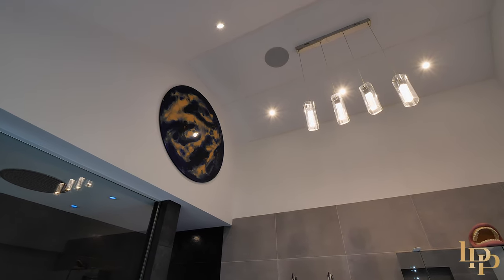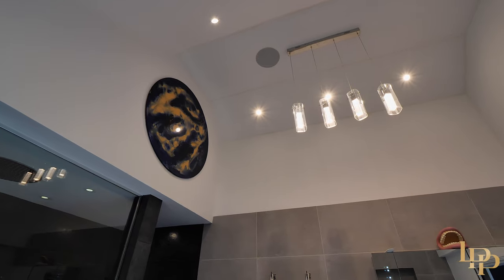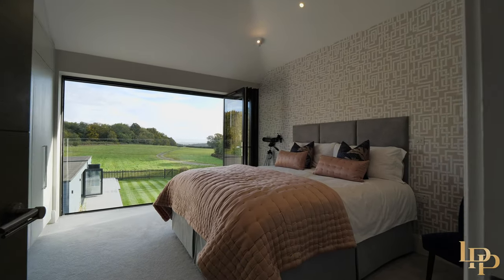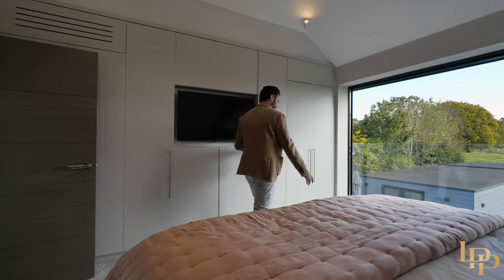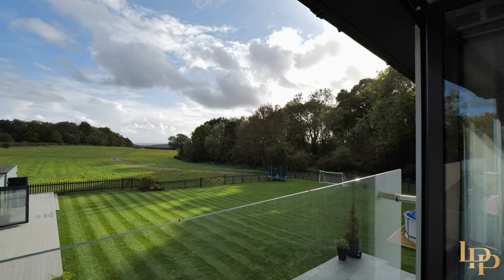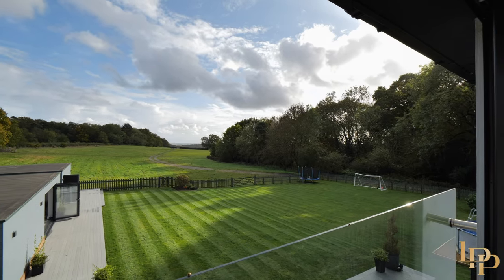These tiles — beautiful floor to ceiling tiles. Now I'm going to show you the other four bedrooms. So we have bedroom two, lots of storage, big TV unit in the middle, another Juliet balcony with the bifold doors. And again, absolutely spoilt with that view.